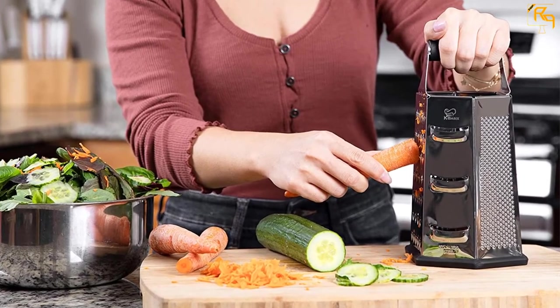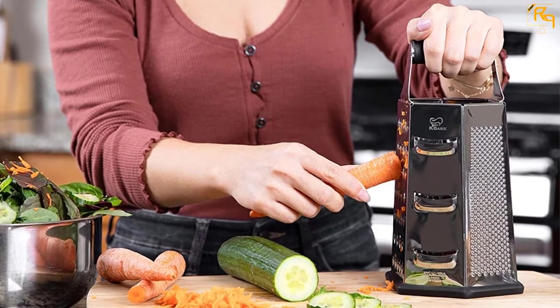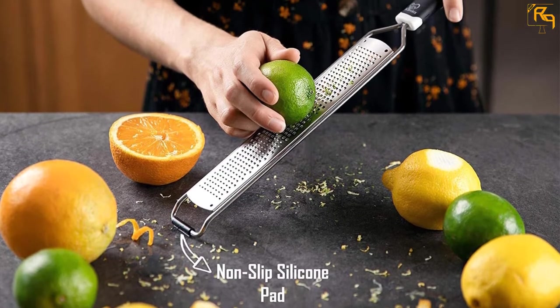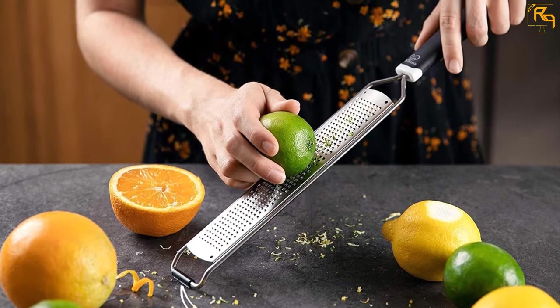It also has an ergonomic grip that makes handling easy and effortless, with a soft and thick rubber construction. The handle perfectly fits your hand with a maximum grip, ensuring ease in your food preparation. With the anti-slip rubber base, you can comfortably use the cheese grater with confidence.